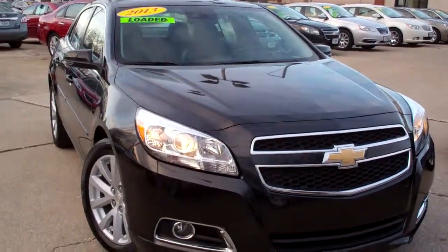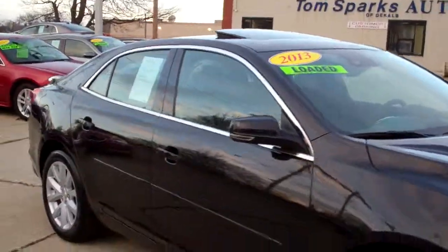Hey there, Brad Mayo, Tom Sparks Auto, DeKalb, Illinois. You've got to check this one out — 2013 Chevy Malibu LT.